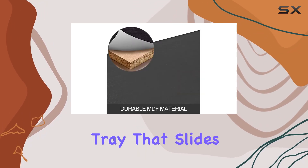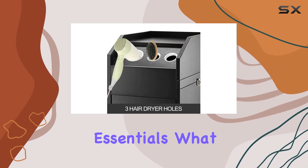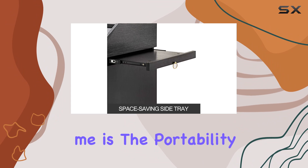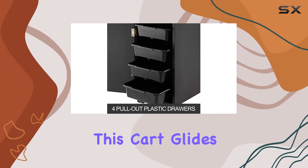Plus, there's even a side tray that slides in and out, providing that extra extension space for your essentials. What really seals the deal for me is the portability factor — thanks to its smooth rolling swivel casters, this cart glides effortlessly around the salon.